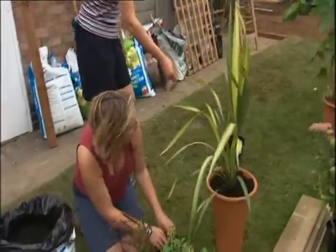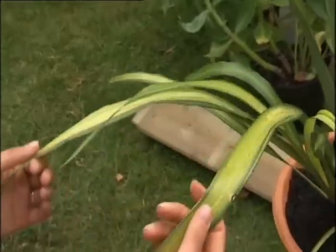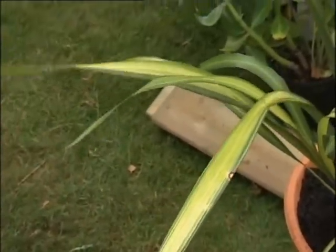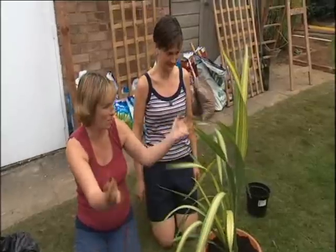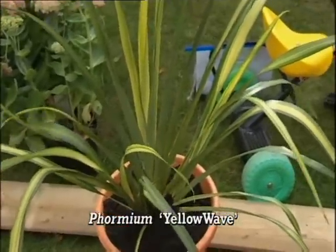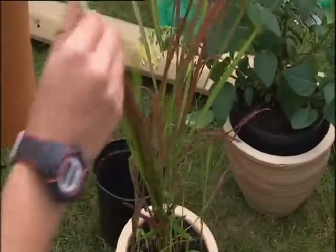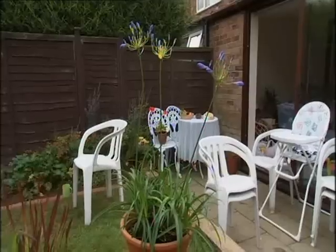What's this one here? This is Phormium yellow wave — very, very easy to look after, and it looks great in pots. It's got great shape, great form, evergreen — so it should brighten up the deck all year round. And you've got lots of little grasses and agapanthus over there, which should be quite nice.